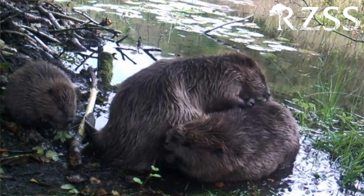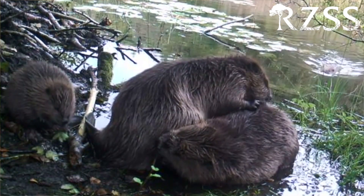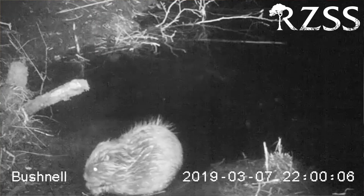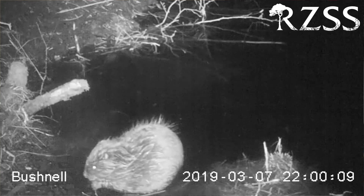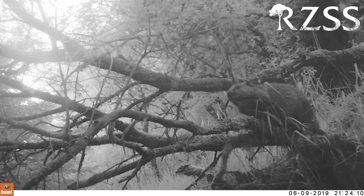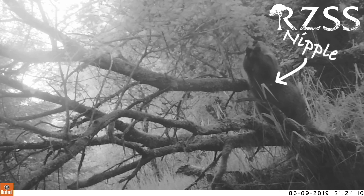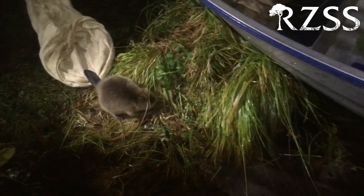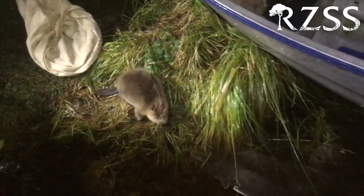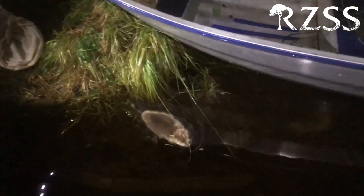Camera traps can also give us insight on breeding and reproduction. In Knapdale, we want to know how many beavers are having kits. Kits do sometimes pop up on cameras if we're lucky, but they're often missed because they're small. Sometimes camera traps give us other evidence of what's going on. This is Iona, a female beaver in Knapdale. Here, as she stretches up to reach a branch, we can see that she has two rows of nipples. Beavers only develop nipples if they have kits, so this gave us a pretty good idea that Iona had had kits that year. We later confirmed that Iona had two kits, which we wouldn't have known to look for without the camera trap footage.